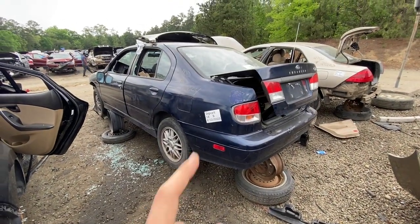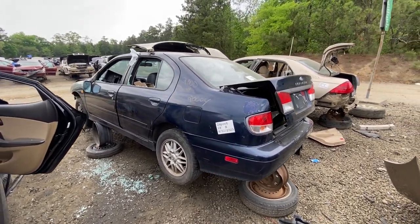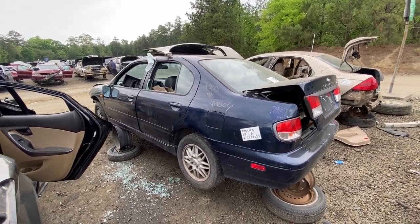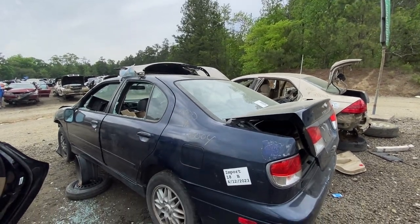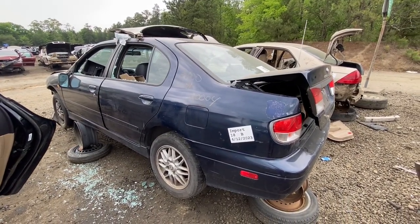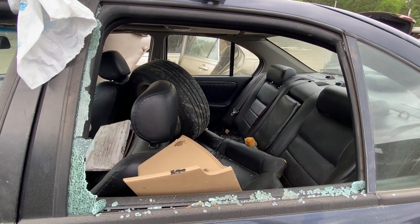Here's a car that brings back memories - the Infiniti G20. This isn't the T-model, which is the touring, but back in high school I wanted one of these things pretty bad. These came with a five-speed manual transmission from my understanding. I believe these Infiniti G20s are based on the Nissan Sentra, and Nissan Sentras back in the day weren't known for their quality. Let's go ahead and take a look.